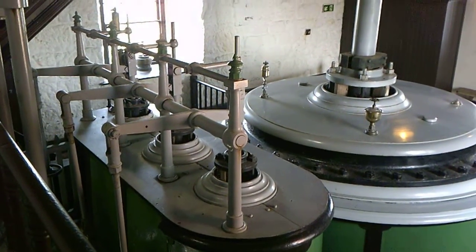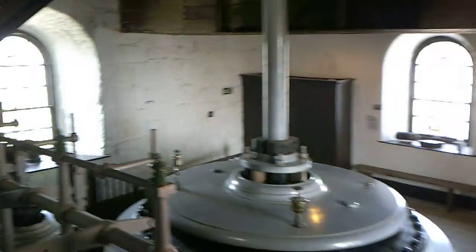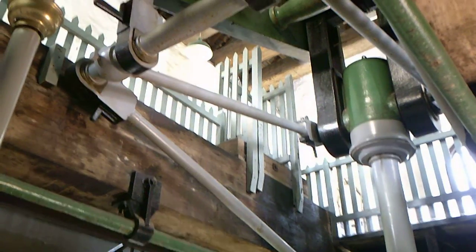Looking down at the inlet, the outlet, the equilibrium valve, and the top of the cylinder. Those gray bars up there are called the parallel motion, and up above that is the bob. We'll go up and have a look at the bob because it is unique.